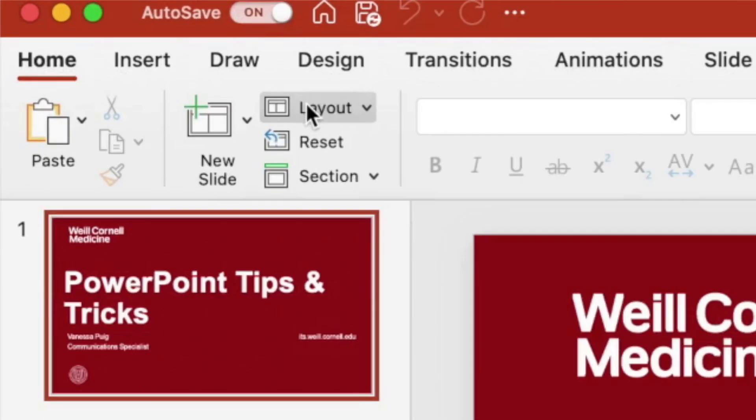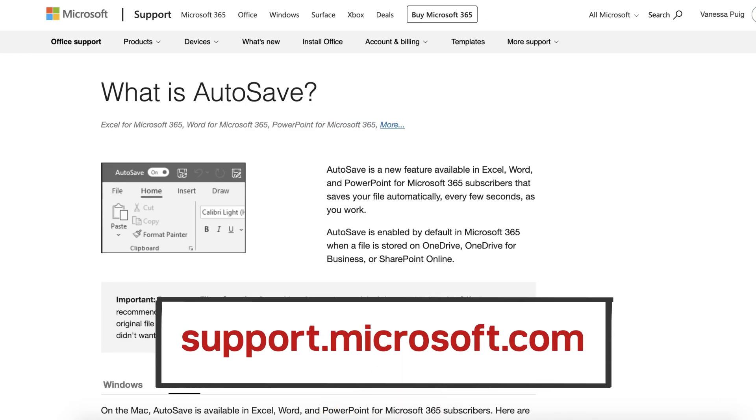Likewise, you can always turn autosave off if you decide you don't want your file to continuously save and just save your changes manually. Visit support.microsoft.com for more information on autosave.